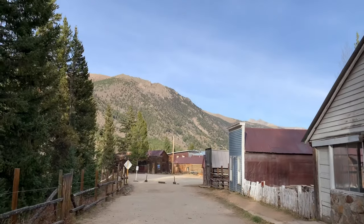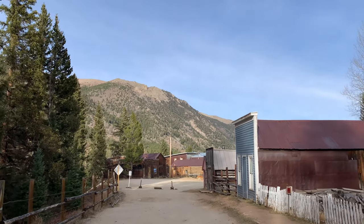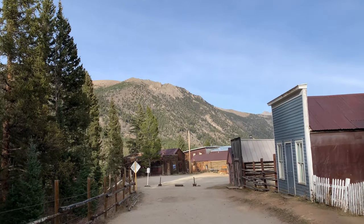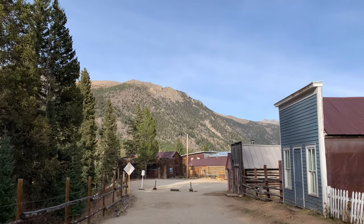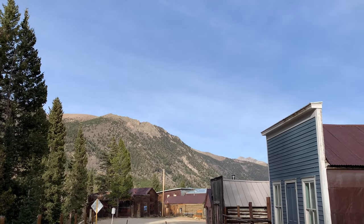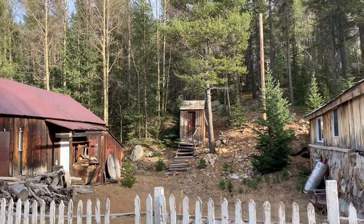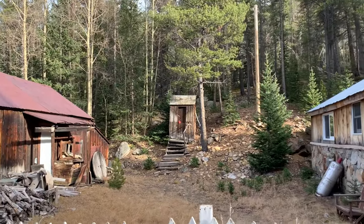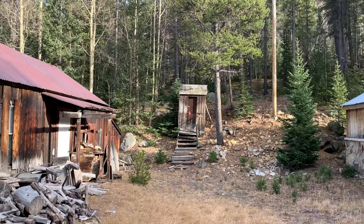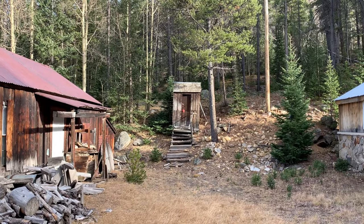This cool-looking log cabin is the Whitney Phobes main house, circa 1882 — very cool. St. Elmo's is situated quite bucolically alongside this creek, right in these mountains at about 9,900 feet, somewhere around 10,000 feet. And even at 10,000 feet, you gotta have somewhere to do your business.